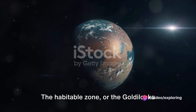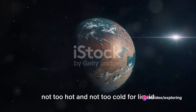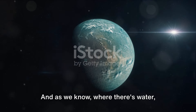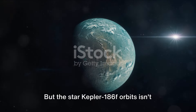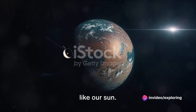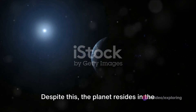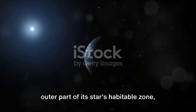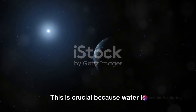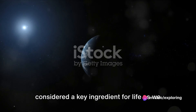The habitable zone, or the Goldilocks zone, is the area around a star where it's not too hot and not too cold for liquid water to exist on a planet's surface. And as we know, where there's water, there's the potential for life. But the star Kepler-186f orbits isn't like our sun — it's a red dwarf, smaller and cooler than our home star. Despite this, the planet resides in the outer part of its star's habitable zone, which means it could potentially harbor liquid water, a key ingredient for life as we know it.